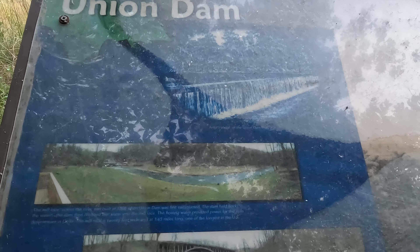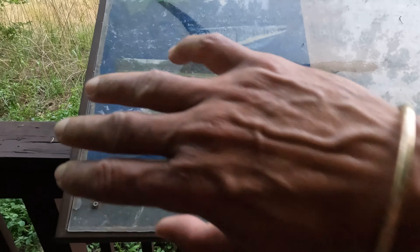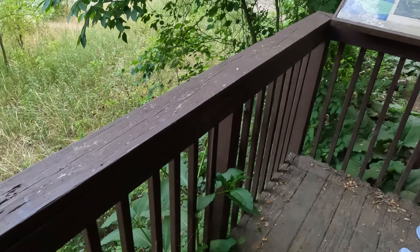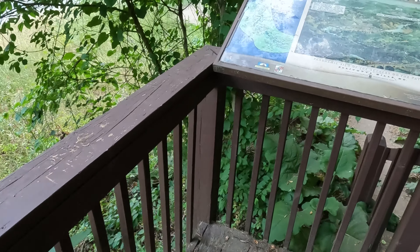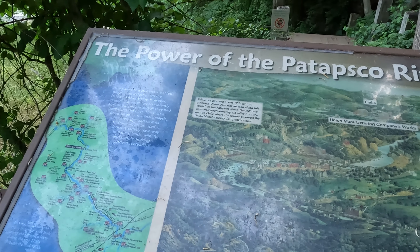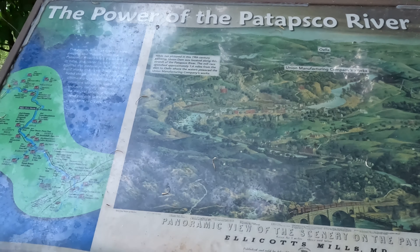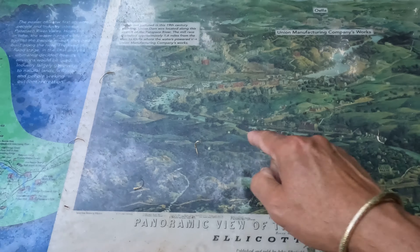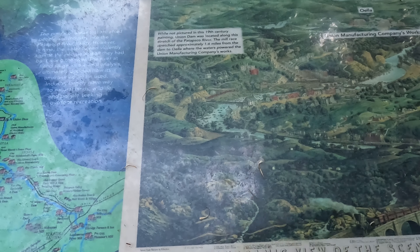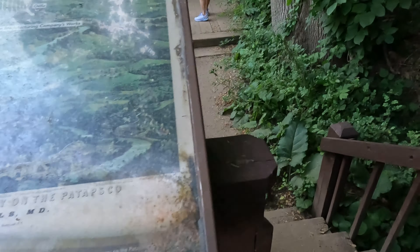There was actually a dam built here — this is the Union Dam. The dam was built right across here and then they removed it, just to let the fish through and recover the Patapsco River. See how deep in the valley it is — we came all the way down. It's a far way down; going back up is going to be a pain.